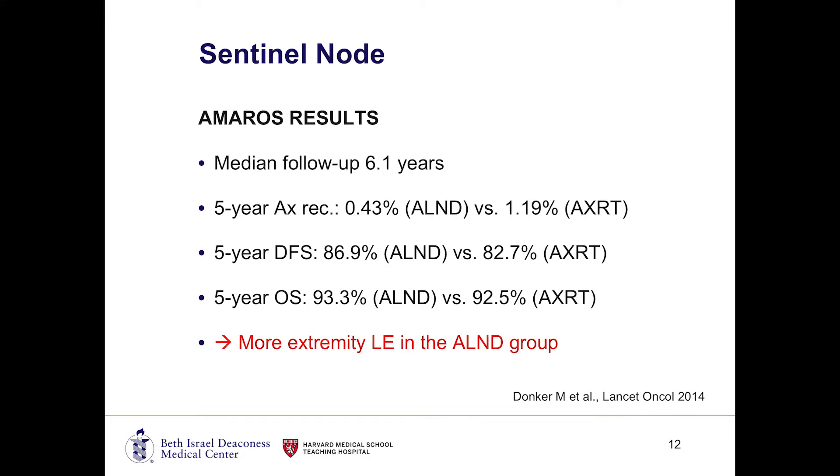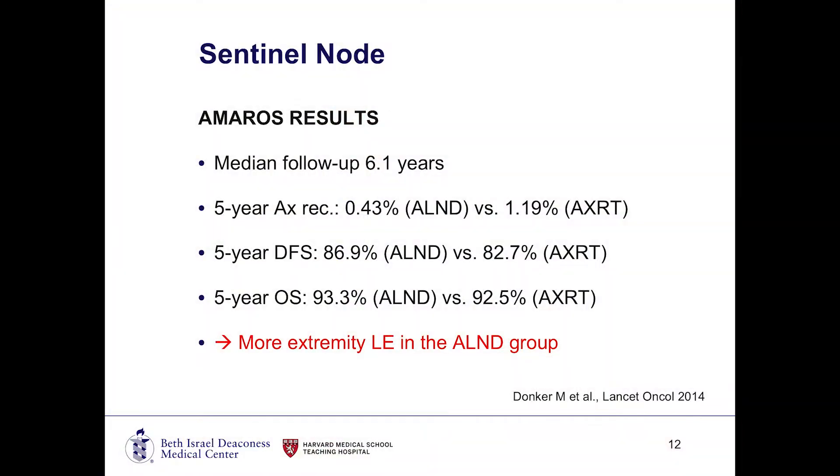What did this trial find? After a median follow-up of 6.1 years, the five-year recurrence rates between the two groups were about the same. The five-year disease-free survival rates were equivalent, and five-year overall survival was about the same. This was really exciting because if we had a patient with a positive sentinel lymph node that may not fit the Z11 trial, rather than doing an axillary node dissection, we had the option of providing radiation therapy with no detriment in terms of survival or local control. Interestingly, the one thing shown to be significant was that the rate of lymphedema was much higher in the axillary lymph node dissection group.